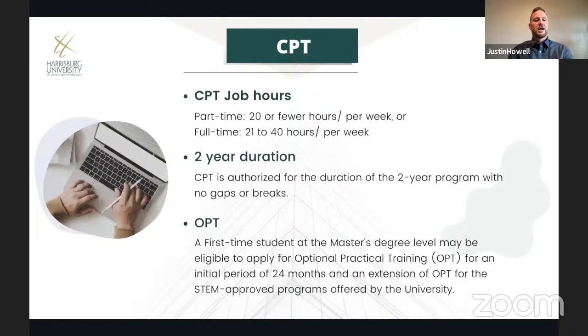Regarding CPT hours, Harrisburg University does not allow students to work more than 40 hours per week on CPT. This is because your academic program is a full-time program and it is your priority as an F-1 visa holder. So 40 hours is the maximum number of hours that you can work per week.